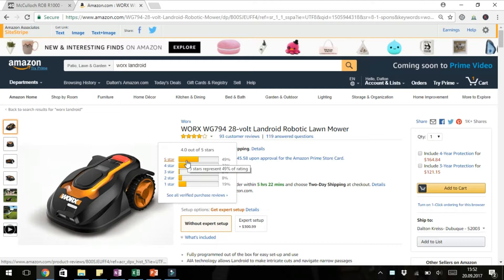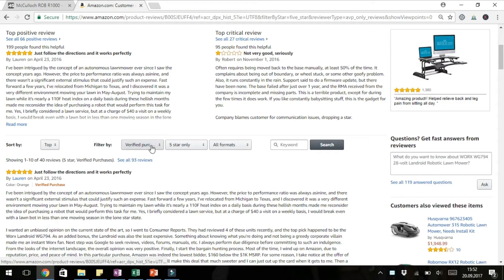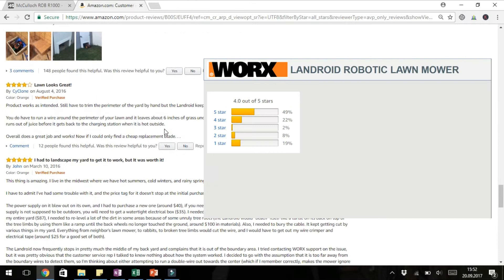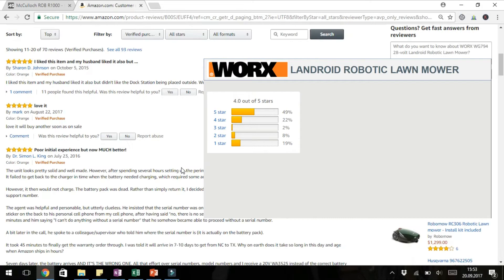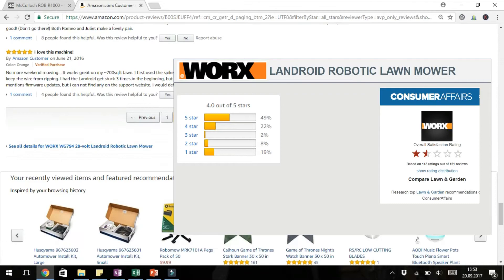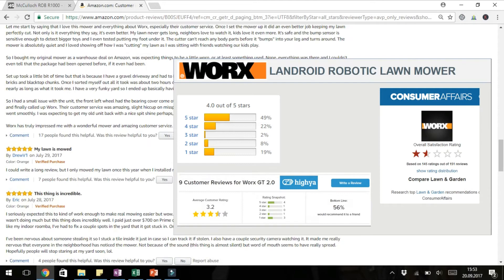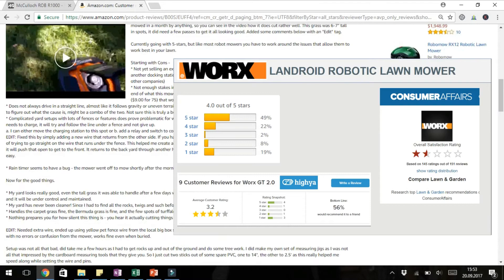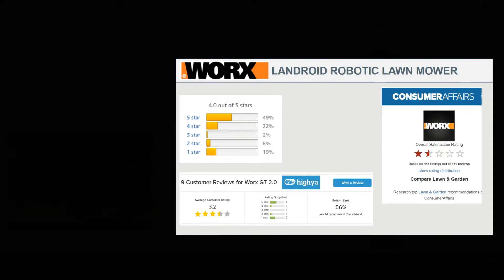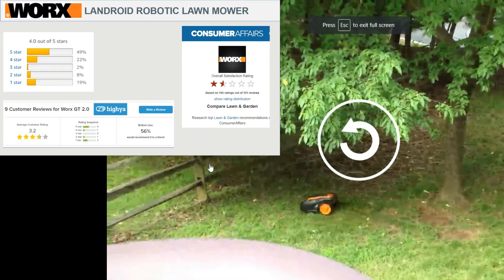Amazon has this ranked at 4.0 out of five stars, with roughly about 50% of people leaving it a five-star rating. That said, based on the comments I read, a lot of the people who left a positive five-star rating had quite realistic — or you could say low — expectations for a product that's in its early maturity phase. Consumer Affairs has 145 ratings at just over 1.5, which is obviously not good — I believe it's at 1.8. And Hiya.com has nine customer reviews leaving it with a 3.2 out of five. Overall, there's roughly a one in two chance that a customer would recommend this to a friend or that their expectations were met.